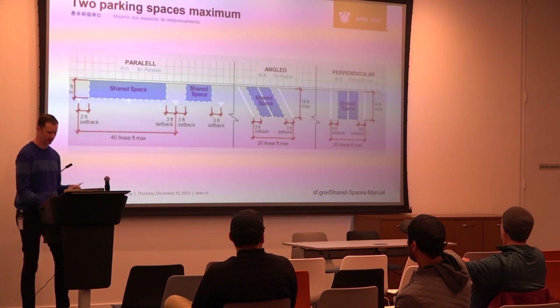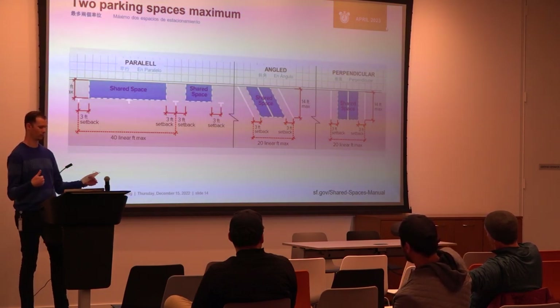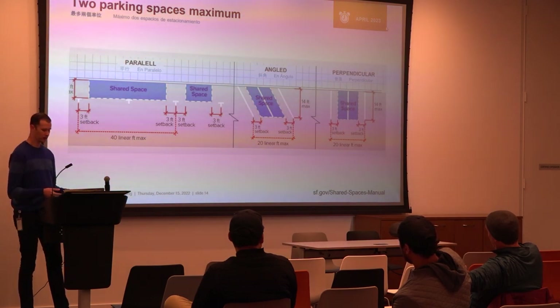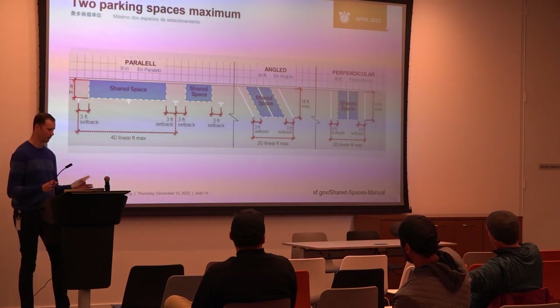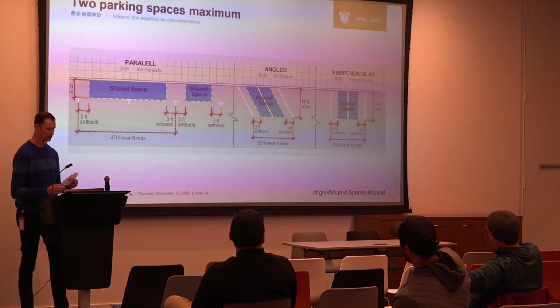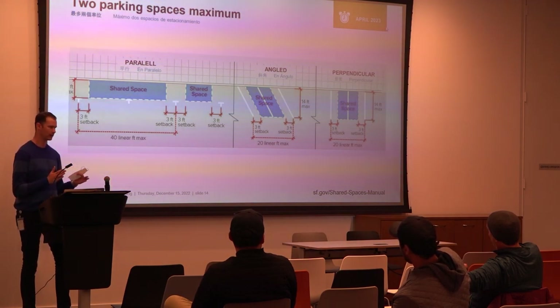For parallel parking spaces, the parklet can only be seven feet maximum in width into the street, even if the parking space is bigger. For angled and perpendicular spaces, it's 14 feet maximum, even if the space is deeper. I check whether the structure fits within those maximum and minimum dimensions. When placing the gaps — especially the middle gap — they all need to be clear, but the middle one offers more flexibility: you can move it over a foot if there's a tree or other obstruction.